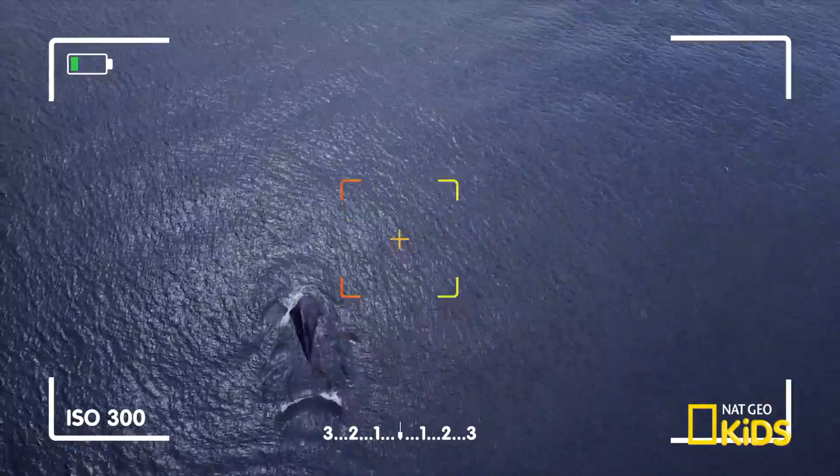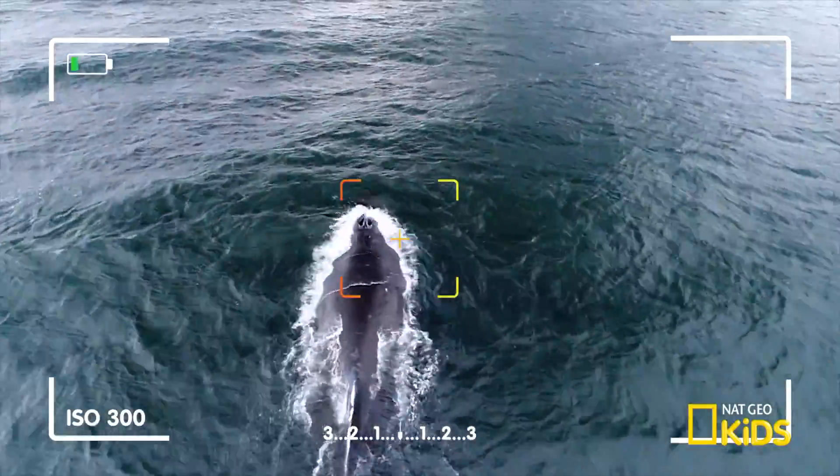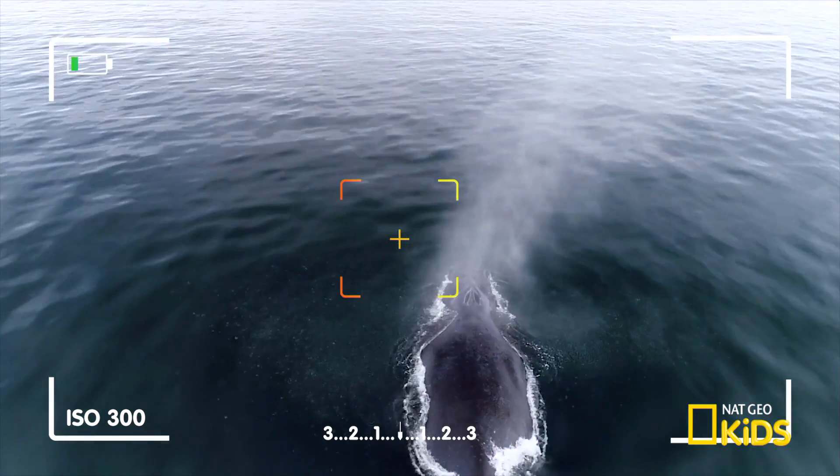Zoom in, focus, and take in the wild world every day. We'll be right back.